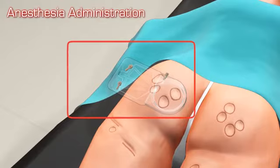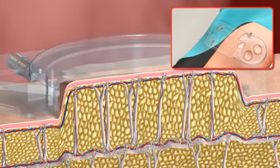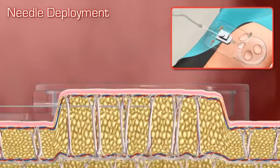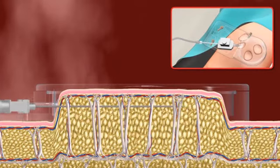To begin, the clinician captures the targeted areas with the Cellfina vacuum guidance system. Using a multi-hole 22 gauge needle inserted into the tissue, the clinician infiltrates the area with one or more boluses of anesthesia, a step that is repeated for each of the pre-marked areas.